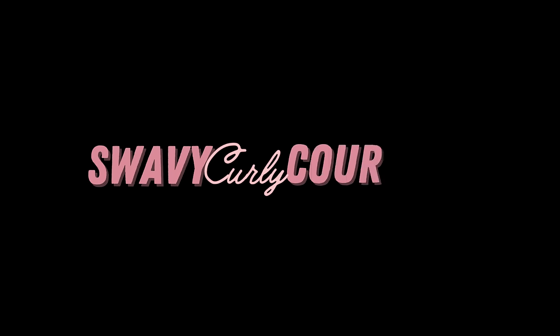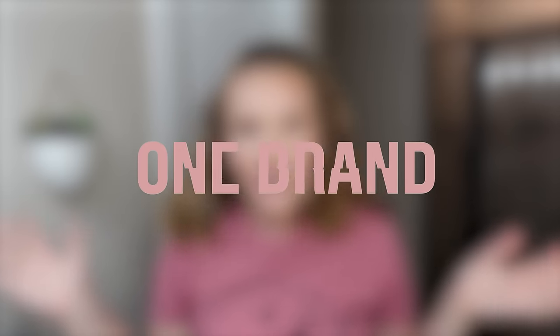This may just be the most expensive one brand wash day to date. Welcome back to my channel — today we are doing a one brand wash day featuring Aveda.